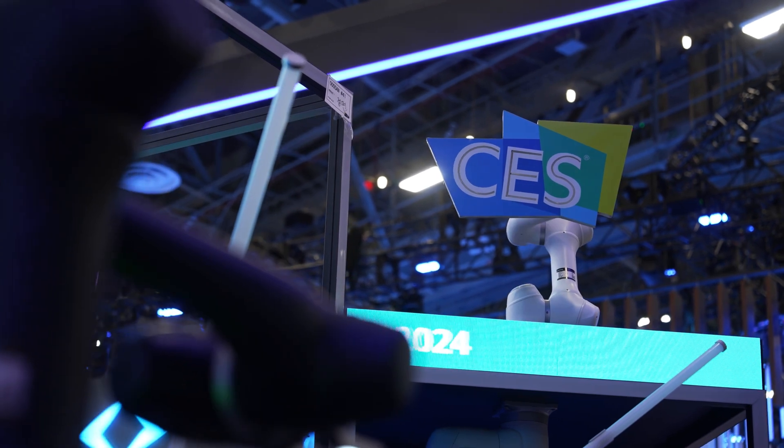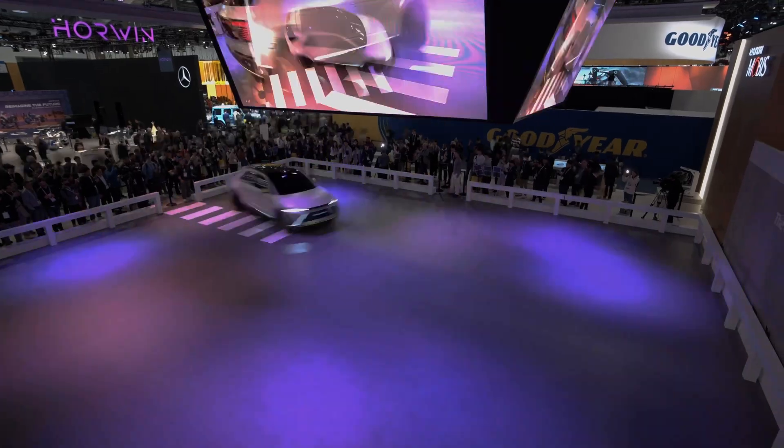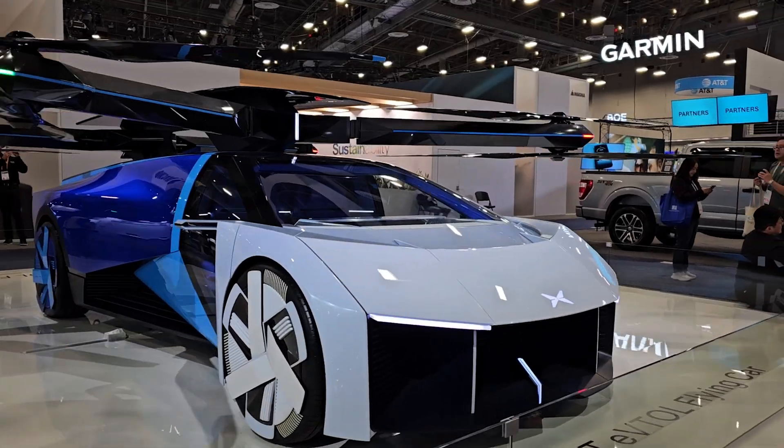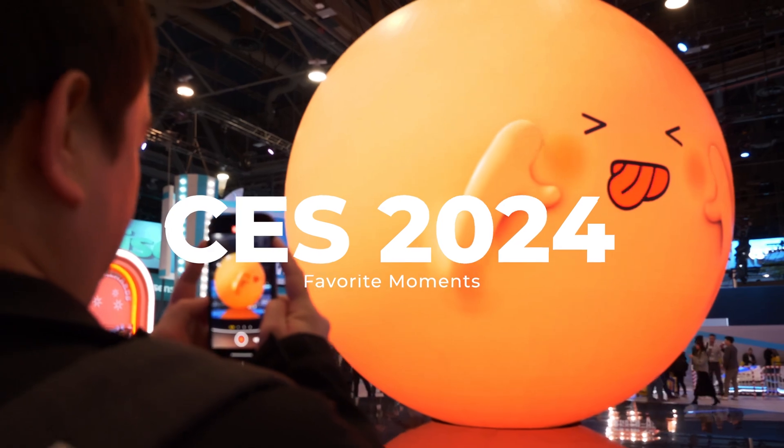CES 2024 just wrapped up and I was lucky enough to attend and see some of the latest and greatest innovations and gadgets on display — from augmented reality and flying cars to transparent televisions. Here are some of my favorite moments of CES 2024.